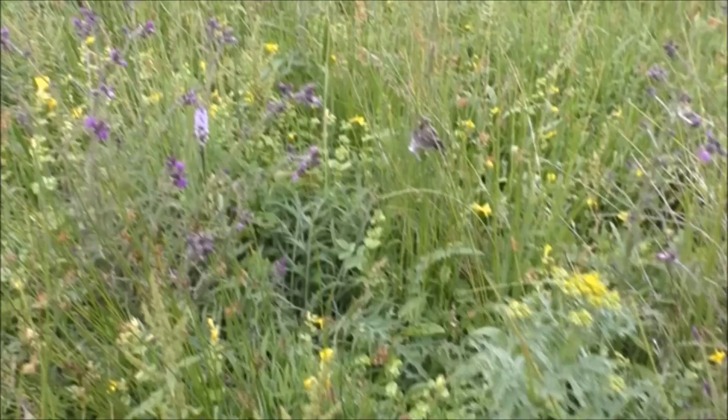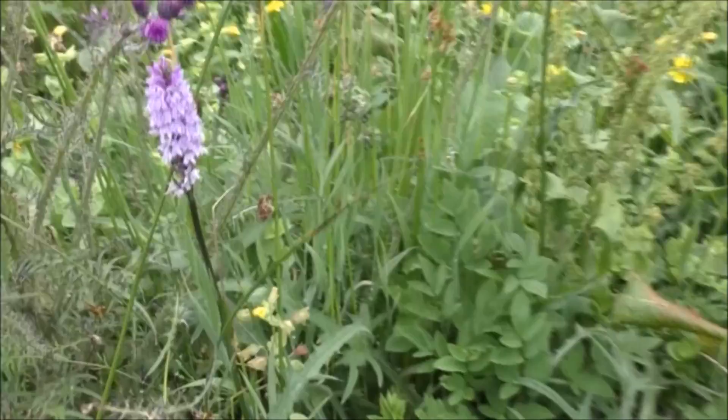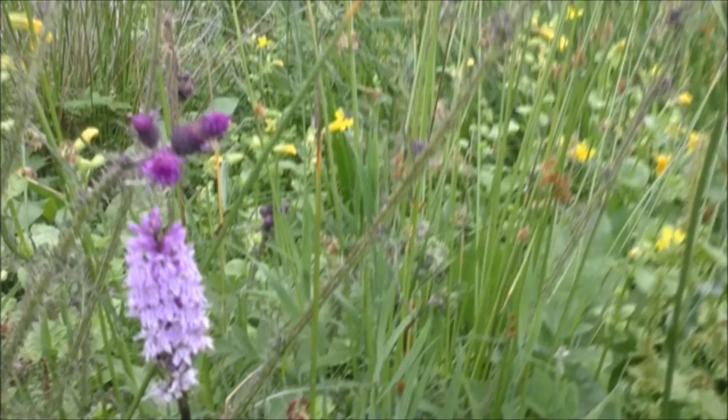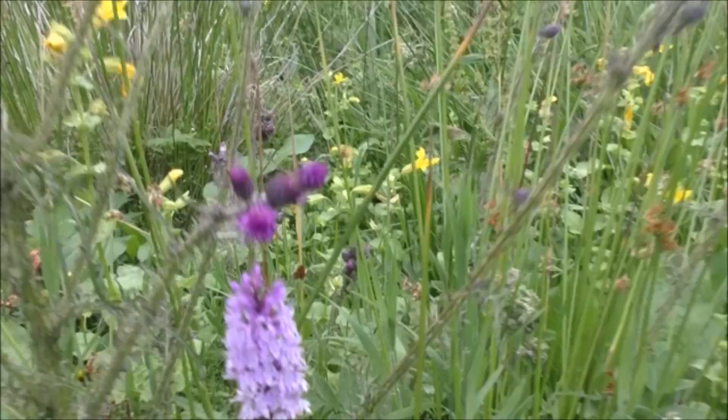I'm just walking through all these thistles and everything here and I've noticed there's a very nice little orchid. And also a pheasant - God, that scared the bejesus out of me. There's the orchid - the pheasant was actually just here. I suppose it would have got more of a shock than me. Absolutely lovely, and that has to be about two and a half feet high, growing in all these high weeds.